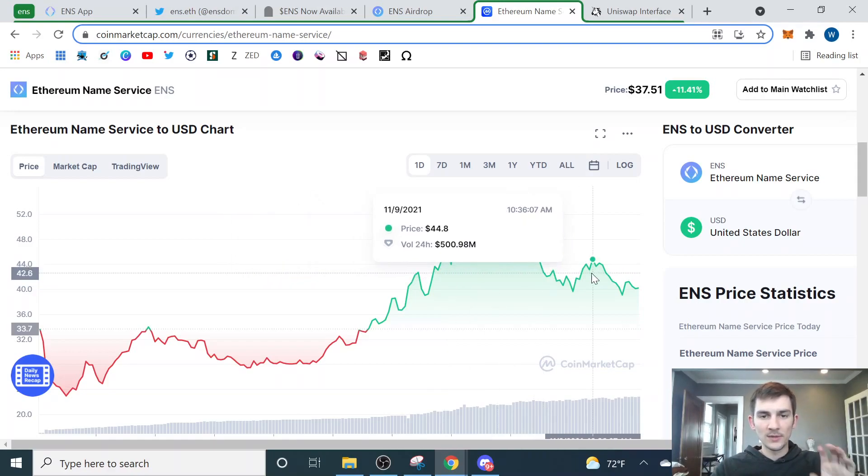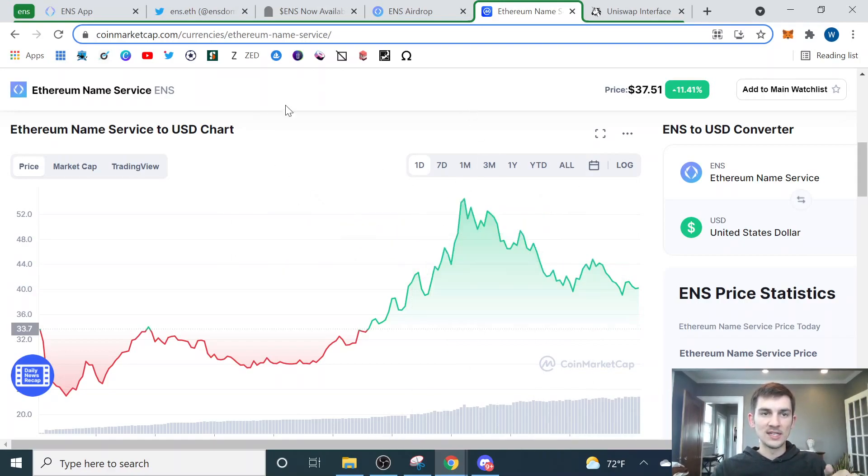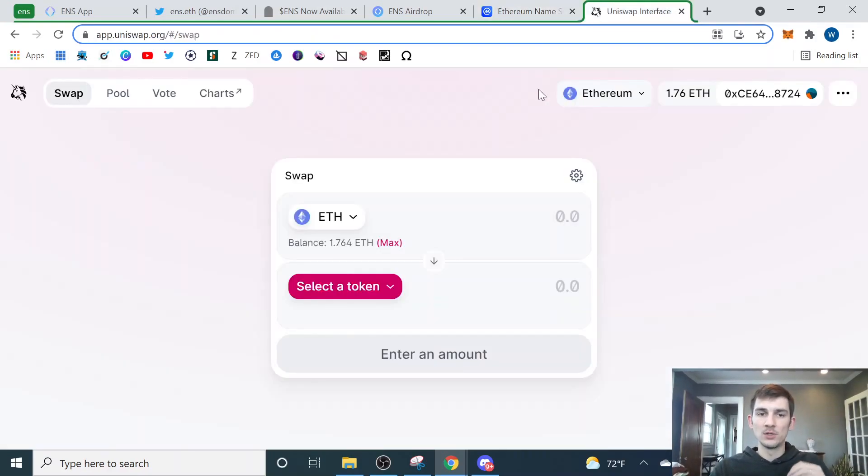I'll link the ENS token CoinMarketCap page down below so you have it easily accessible. This is something good to check just to see if there's been a bunch of volatility. If the price has just dropped a bunch, maybe it's going to bounce back up. I'll leave this down below so you can do your own research. Once we know if we're ready to buy or sell, we can come over to Uniswap where we're actually going to do the transaction.